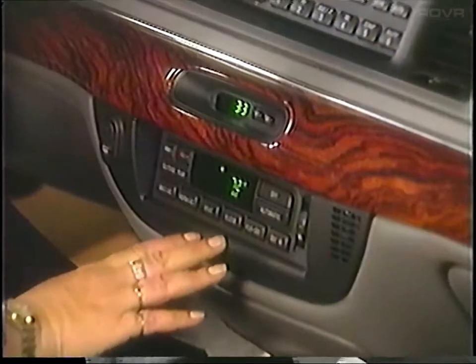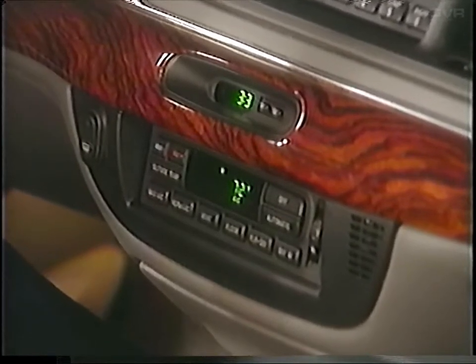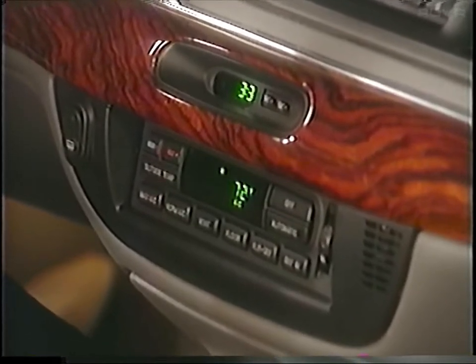Another interior feature your prospects will love is the Electronic Automatic Temperature Control System. It's a set-and-forget feature that continuously monitors cabin temperature and adjusts the fan speed and thermostat to maintain the chosen setting. If you change your mind or open a window, the system can be manually overridden.